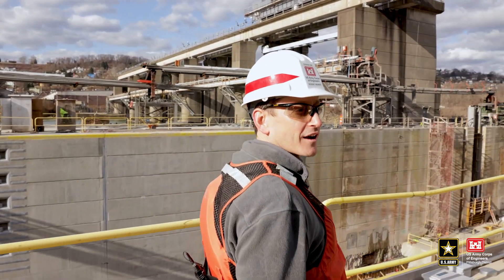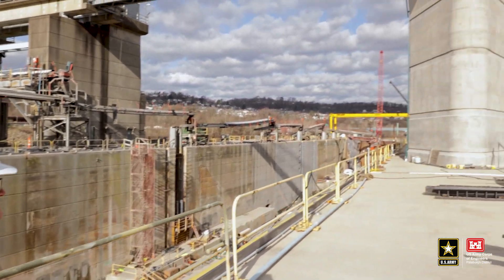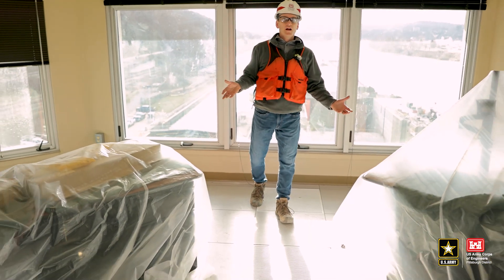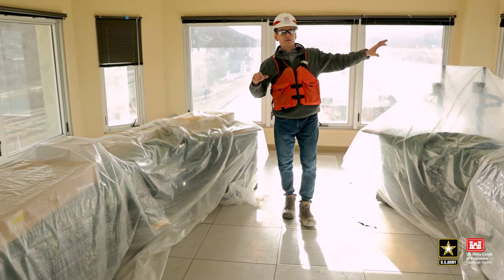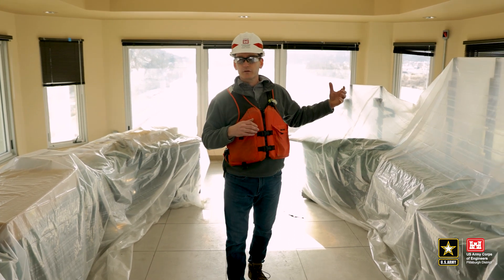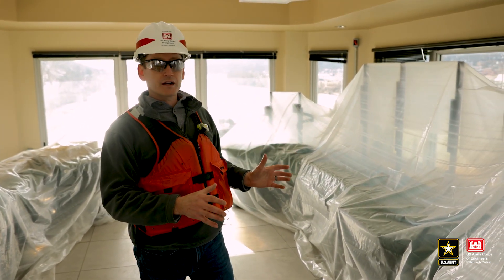On our tour we haven't done enough steps, so now we'll head up top. This is where the lock operator will be working. They'll have computers, and there are monitor cameras throughout the project where the operator will be able to see different areas while locking a boat through.